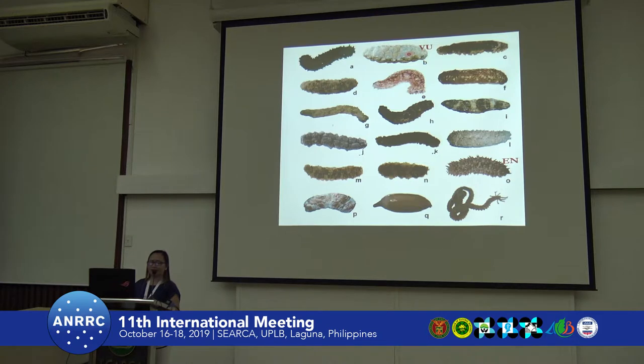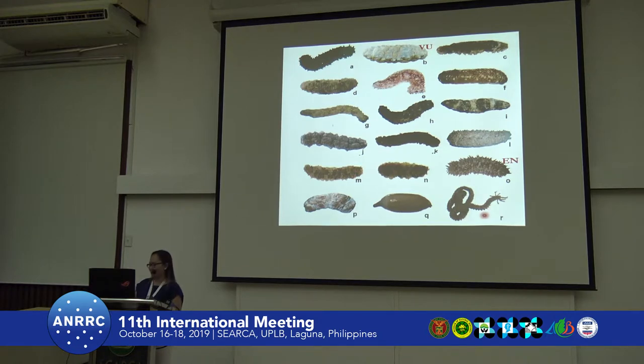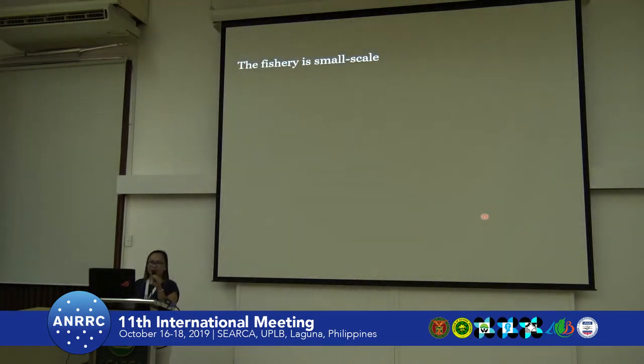We have here the Hermanii, which is vulnerable, endangered Thelenota ananas, but all these are openly harvested. Generally, in the country, the sea cucumber fishery is small scale. Locally, we do not consume this much — some of the fishers prepare it in pickled form. And that's why we do not feel that this resource is already declining, because we do not consume it or sell it in the market very seldom. Normally, it will be directly processed for export purposes.